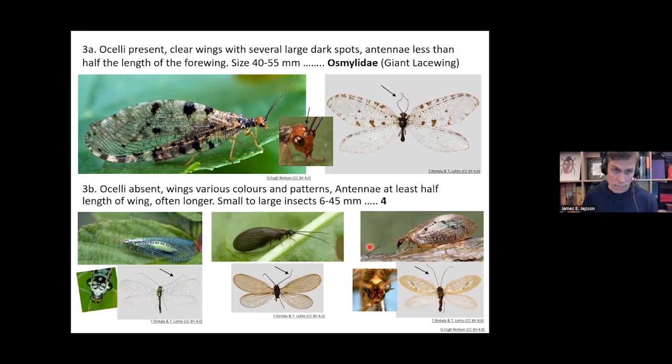If your insect doesn't have any ocelli, and the wings are various colors and patterns, and the antennae is at least half the length of the wing — often longer — and they're small to large insects around 6 to 45 millimeters, they're going to be one of three families.